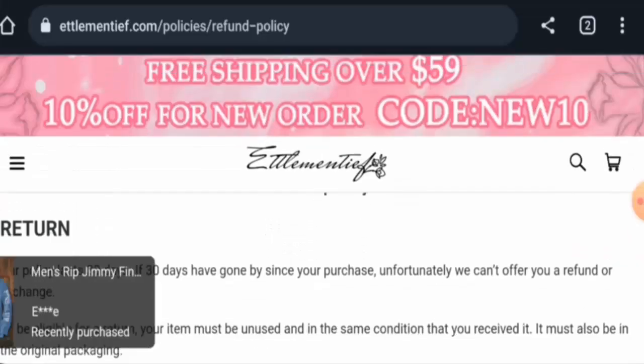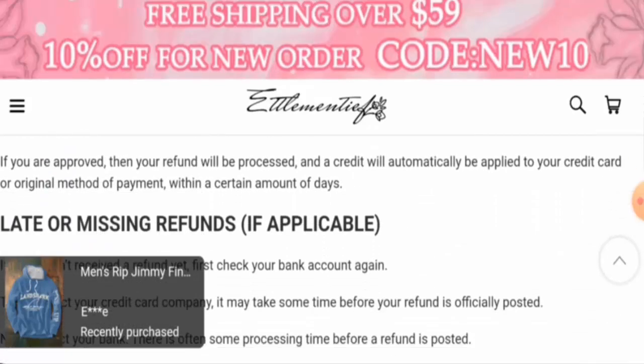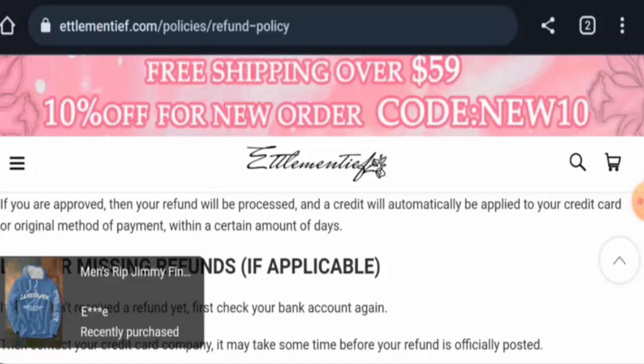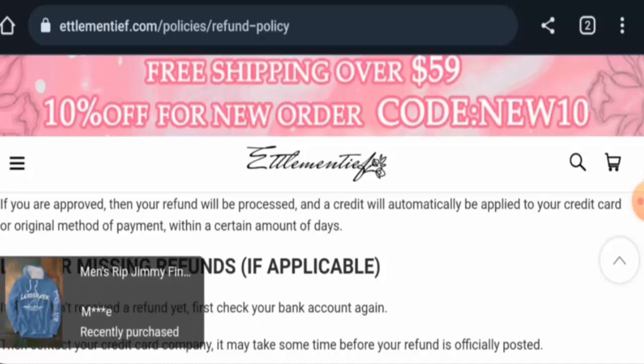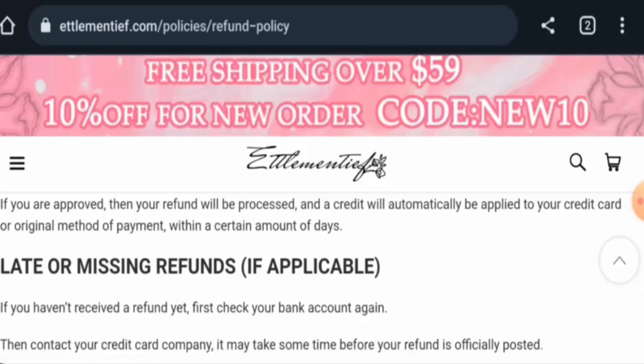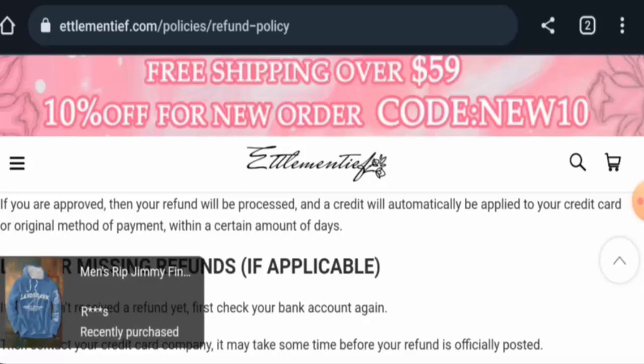The return policy lasts for 30 days. Regarding refunds, once approved, your refund will be sent to your original payment method. For any return or refund issues, check our description area — there you'll find a link through which you can resolve your money issues.